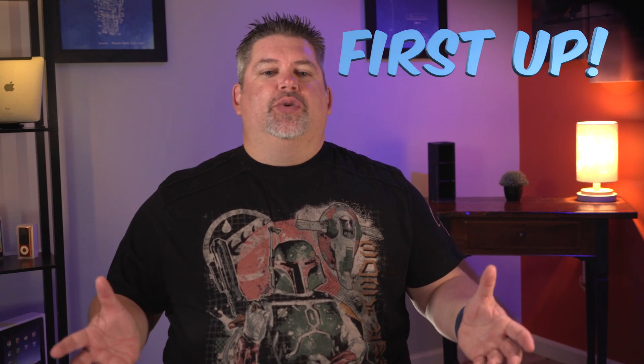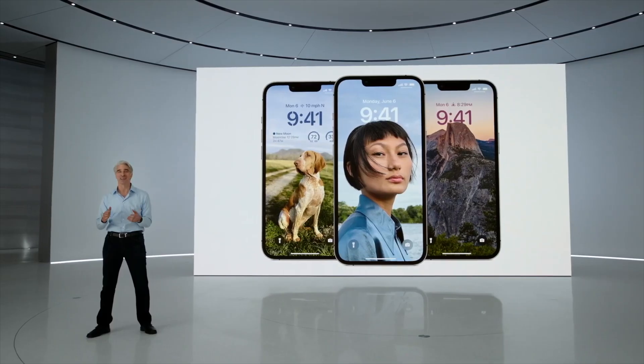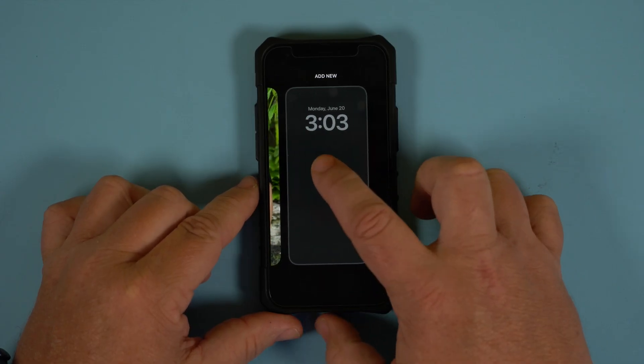The first feature that I want to show you has so much potential, I hope Apple keeps developing this — and that, of course, is the lock screen. It now goes beyond just having a photo that may or may not move on your phone. You do start with some suggestions of themes, but swipe to the left and you can start with a blank canvas.